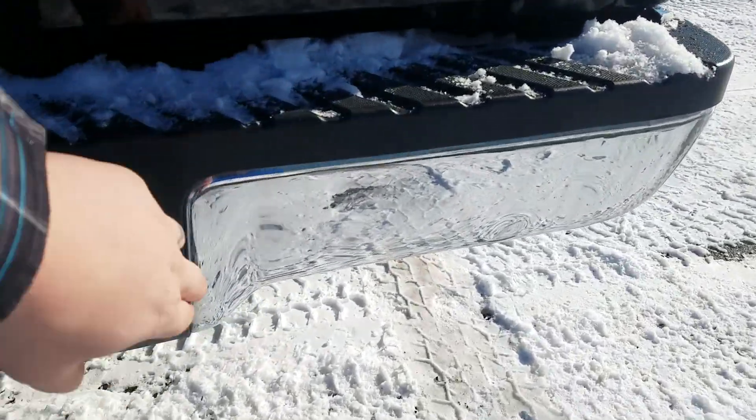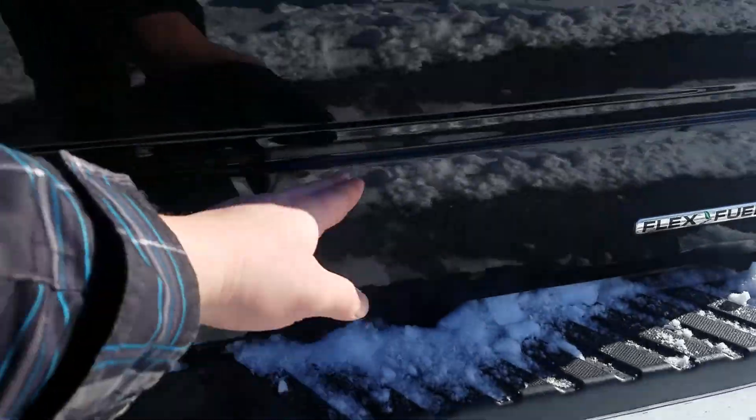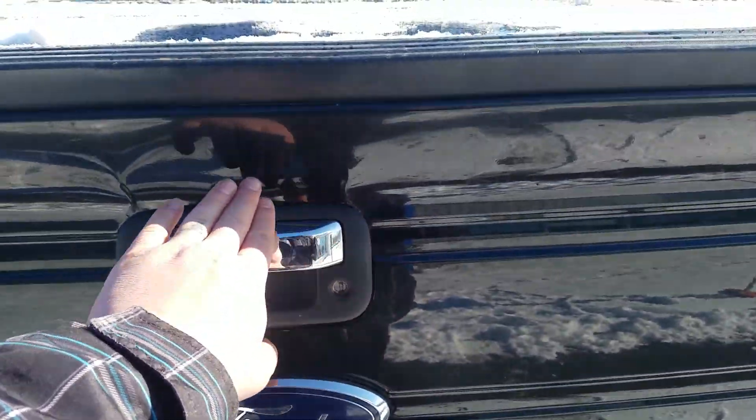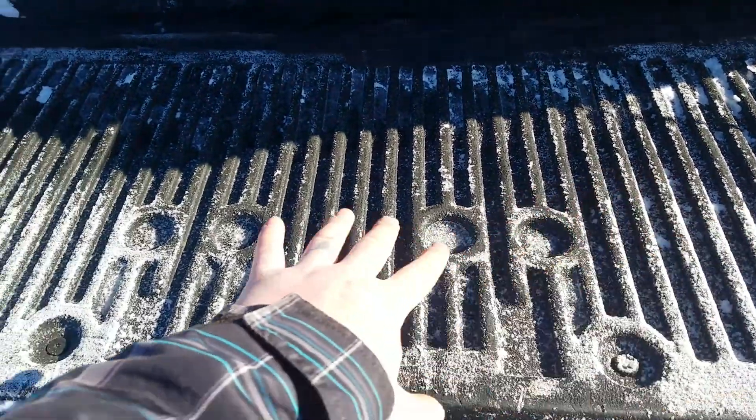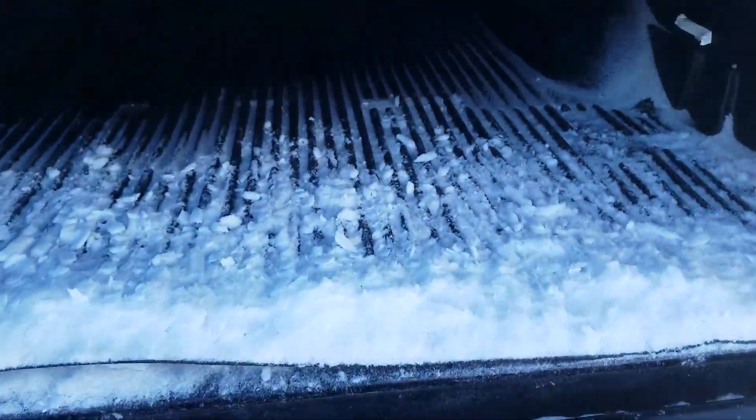There are some dings on the rear bumper right along the bottom, a couple of scratches, some dings — looks like something came down right there. There's a little bit of an indent on the tailgate as well, and it does have a spray-in bed liner.